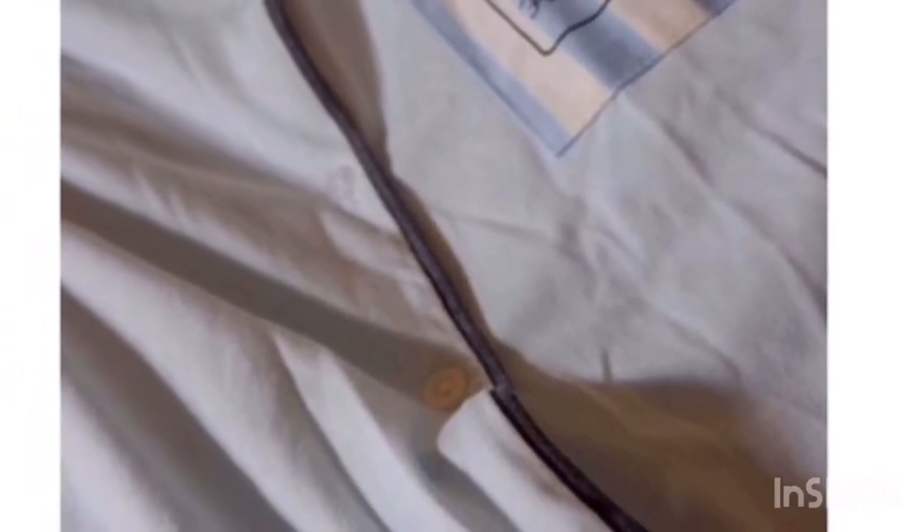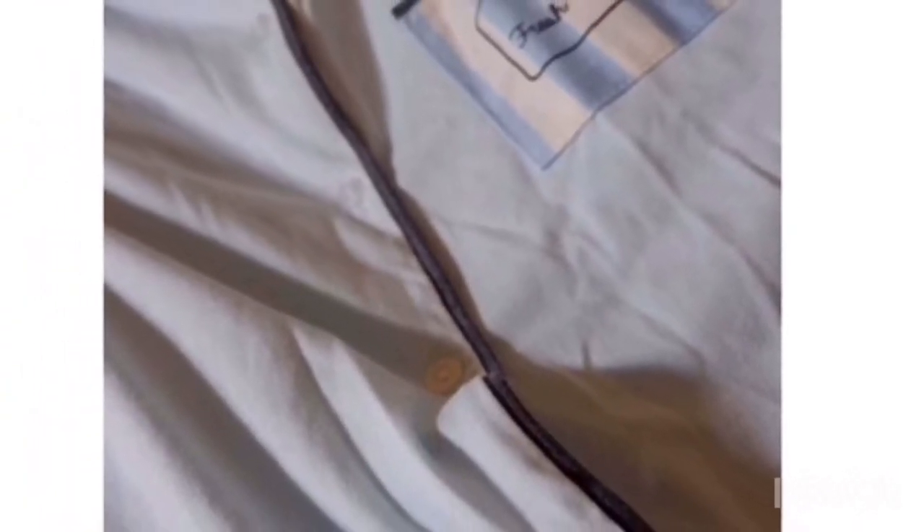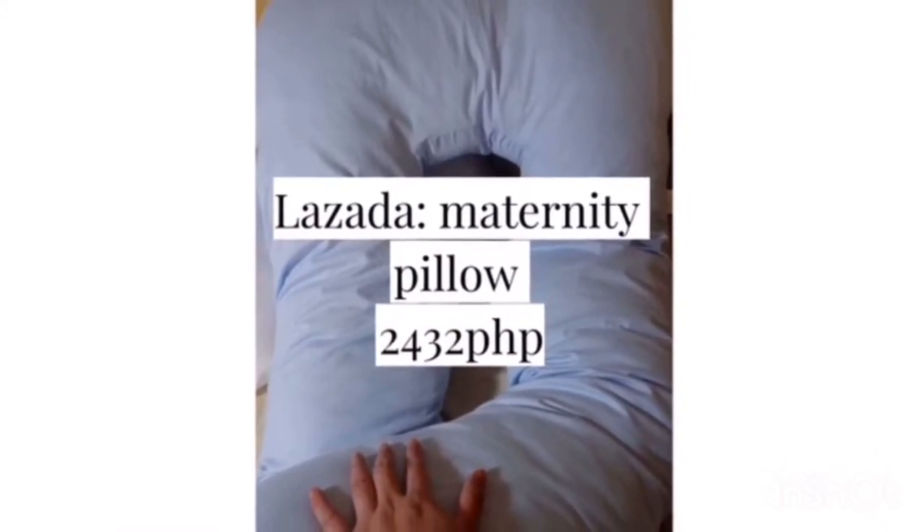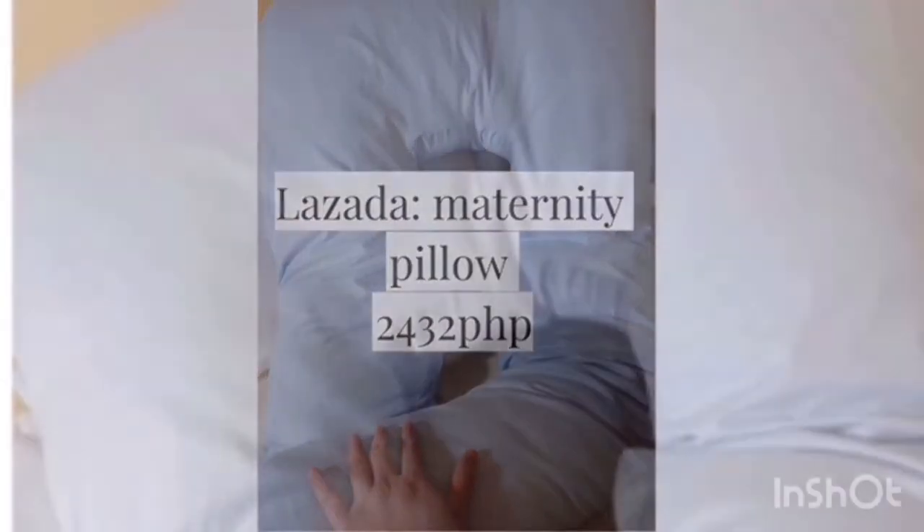The two pairs I bought have buttons. The next one is the Maternity Pillow — 2,400 pesos, plus the shipping fee makes it around 2,600. But it's really comfortable.